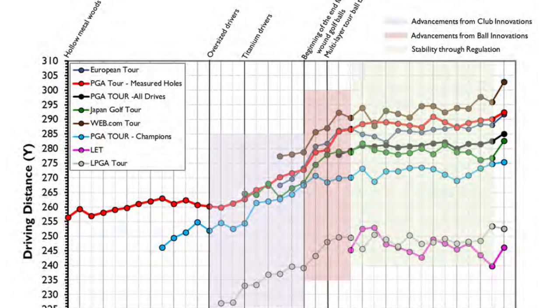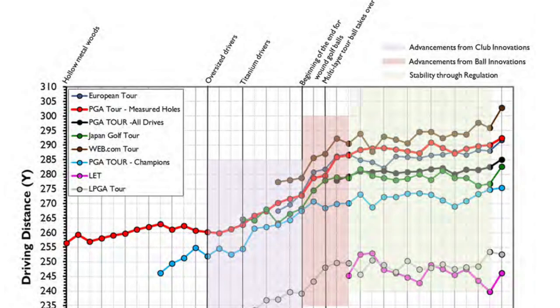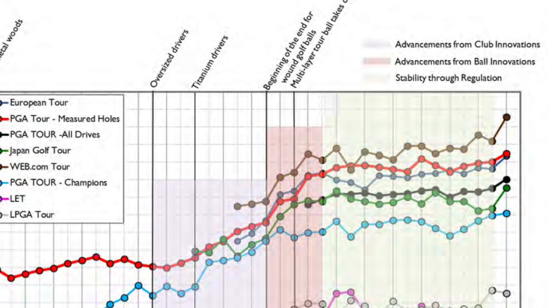The first table we're going to look at is probably one of the most interesting ones — this is the average increase in driving distance, and it's also got these little milestones overlaid. So you can see the beginning of the end for one golf ball, where the multi-layered Pro V1 style balls start to come out, and that's when Pro V1 really starts to dominate. Then all the other golf ball manufacturers jumped on board trying to catch up. The multi-layered tour ball takes over, and from that point you can see it's steadily, steadily increasing — but then last year you can see how there's that big jump.